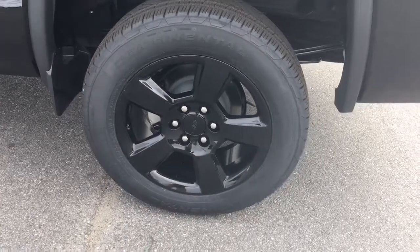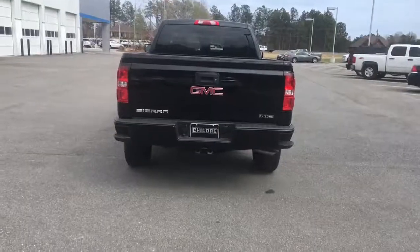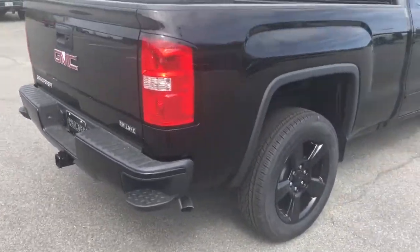20-inch aluminum polished wheels. This truck is very nice all the way around, with nice steps in the bumper to help you in and out of the back of the truck.